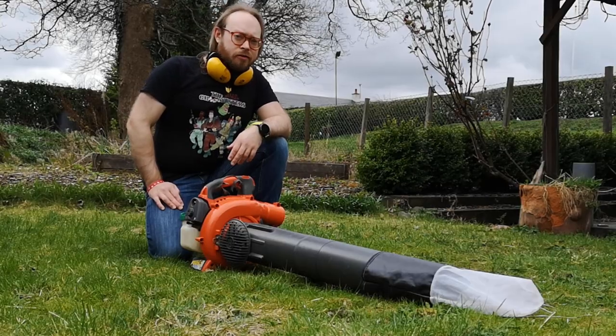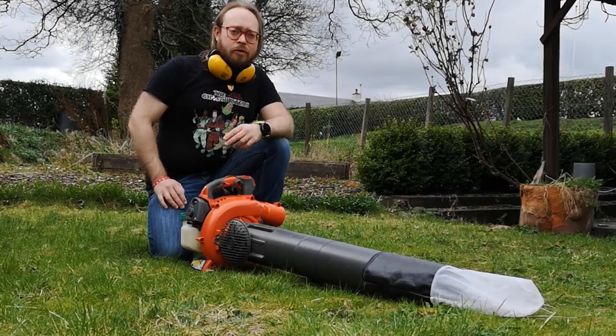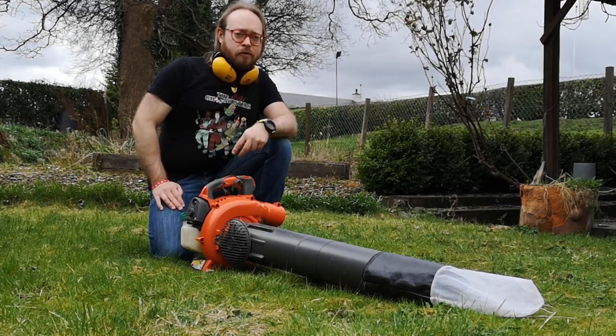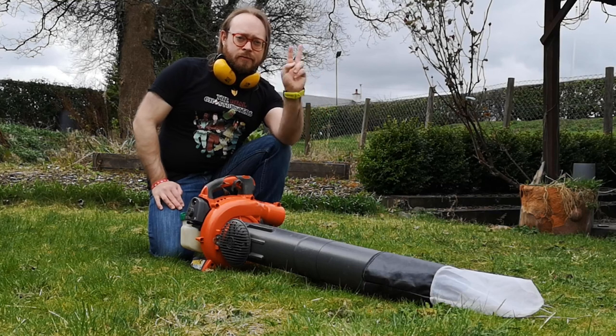Here's a reminder of what we're about to do: I'm going to fire up my bug vac and vacuum sample my grass for two minutes. Let's go.